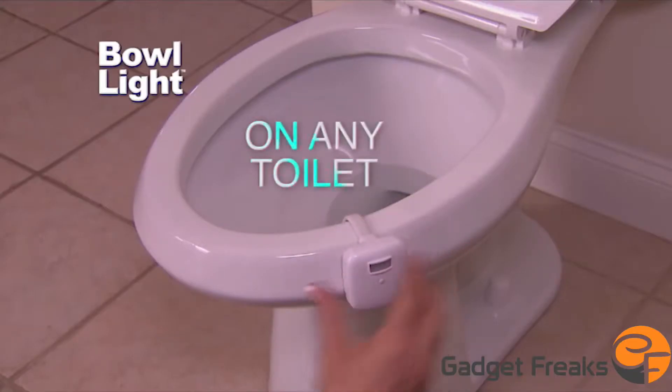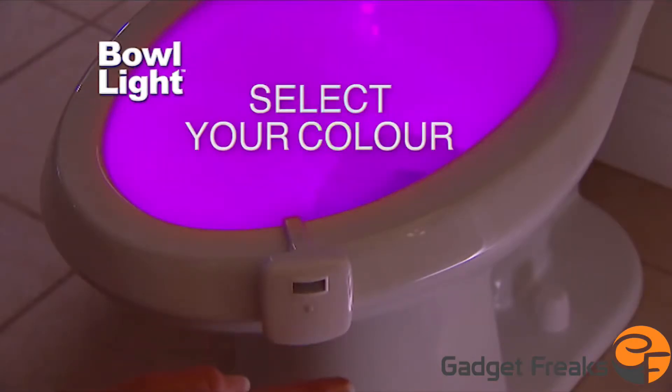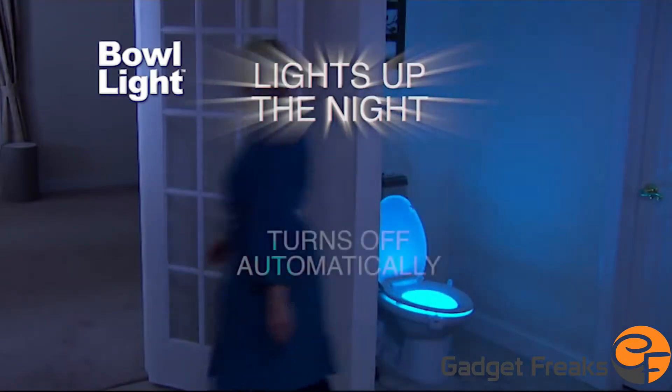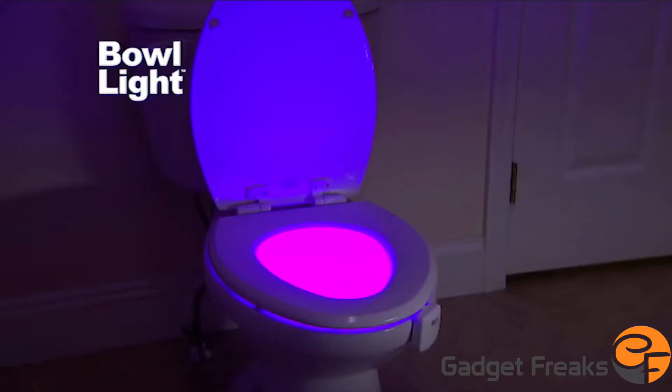Just hook the Bowlite onto any toilet, then select the color you love. In the dark, motion-activated Bowlite illuminates your toilet bowl. When you walk away, it turns off automatically. Bowlite even changes color.